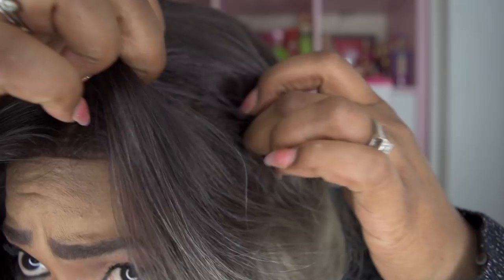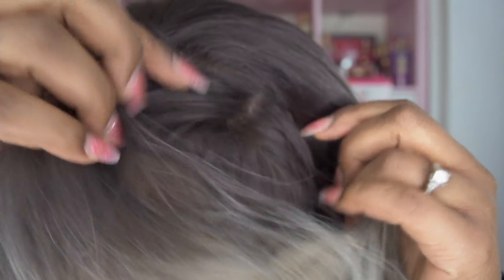Now, this unit can be parted anywhere. It is a 13x4 part — look at this. You can part this anywhere within the lace. This is a 13x4 lace front wig, so you get about 4 inches back and 13 across. You can't beat that for a synthetic wig.